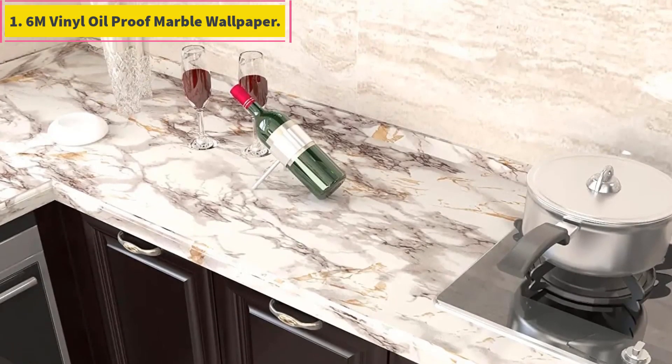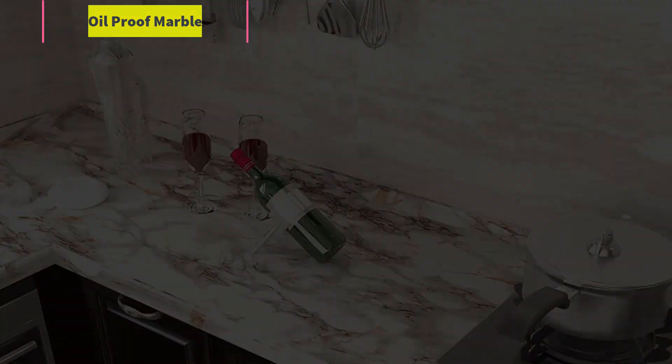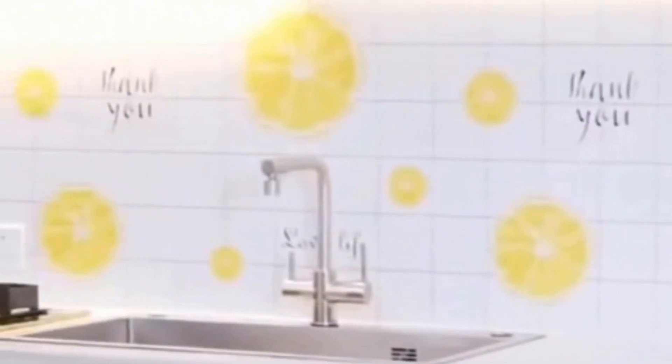6M Vinyl Proof Marble Wallpaper — Vinyl Removable Peel and Stick PVC Marble Wallpaper Wall Stickers, Self-Adhesive, Waterproof, Deodorant, Mildew Proof, Anti-Fouling, Greening Decoration, High Color Fastness. Modern Vinyl Marble Wallpaper Contact Paper with clear texture and error-free printing, removable self-adhesive wallpaper.